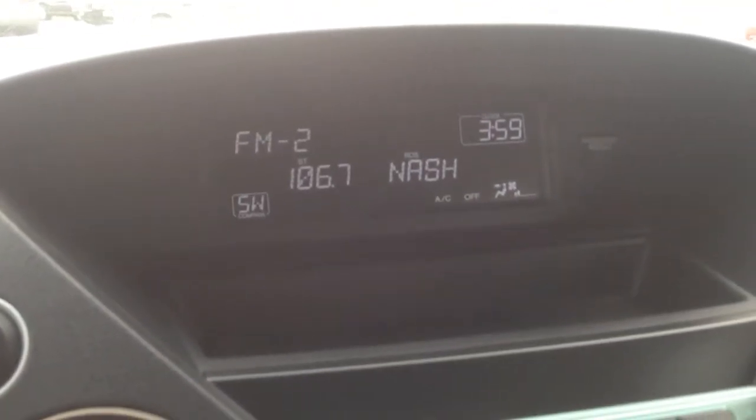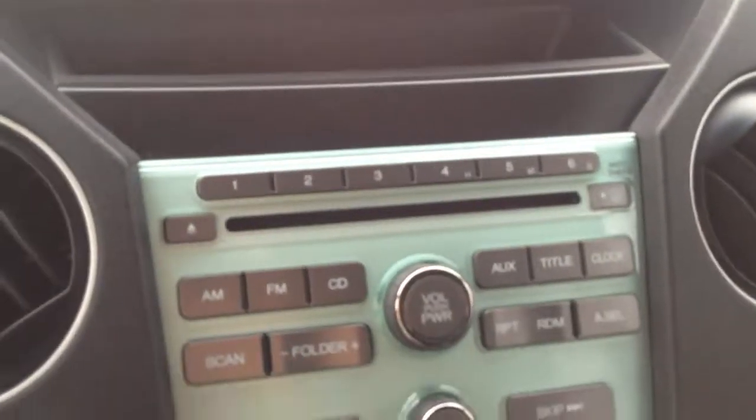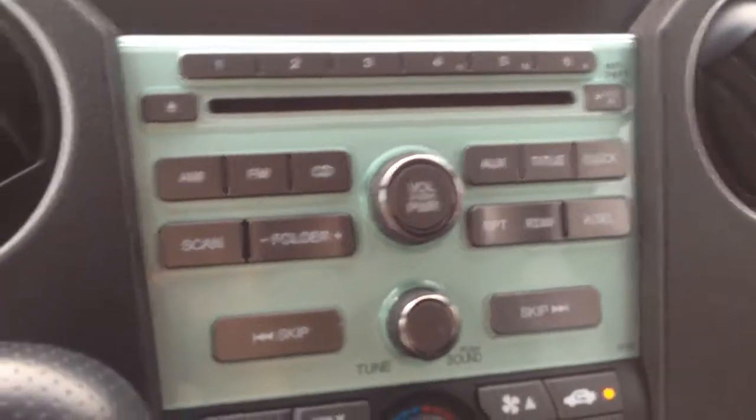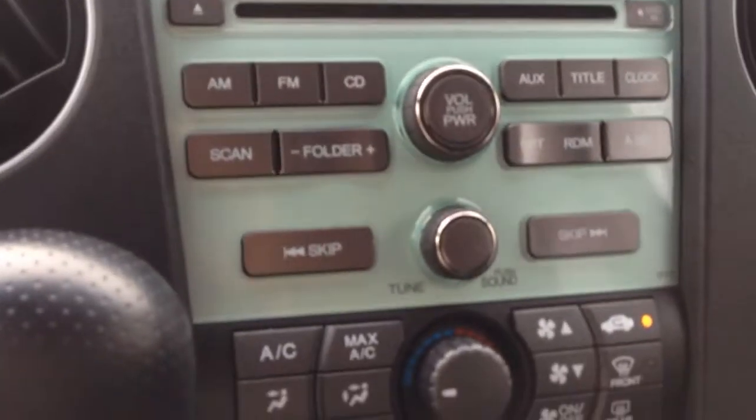Digital display for the radio with your climate control features there. Down here, six presets — AM, FM, CD, auxiliary in. Nice radio.